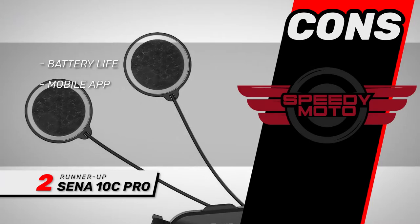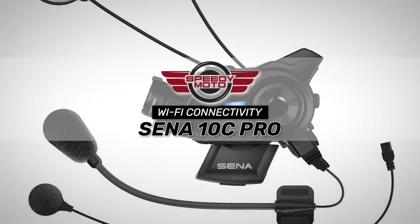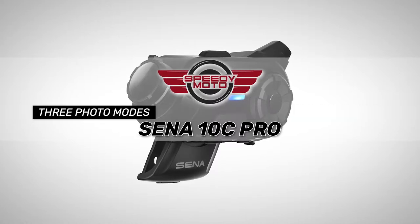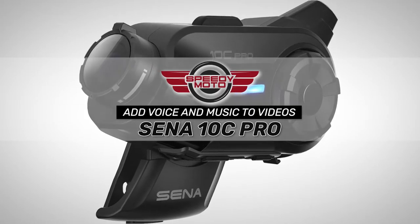However, it has a short battery life and the app can be temperamental. Bottom line is, the Wi-Fi connectivity allows previewing and downloading footage on smartphones. There are three photo modes, which include burst, shot, and time-lapse shot. And it can add voice and music to videos.